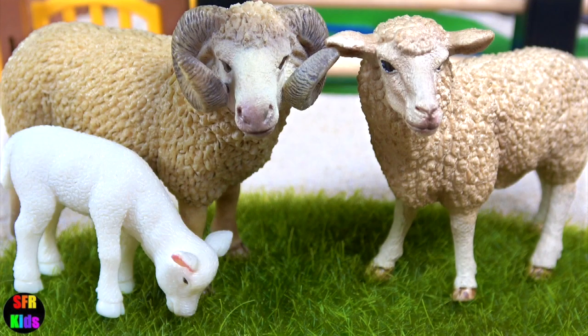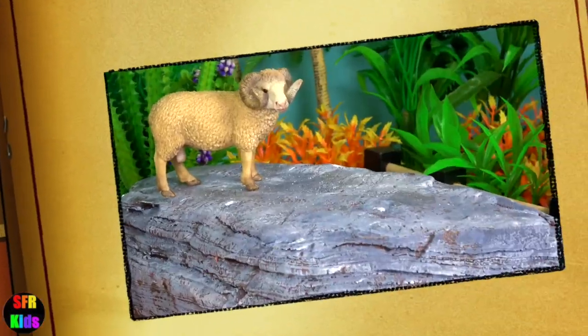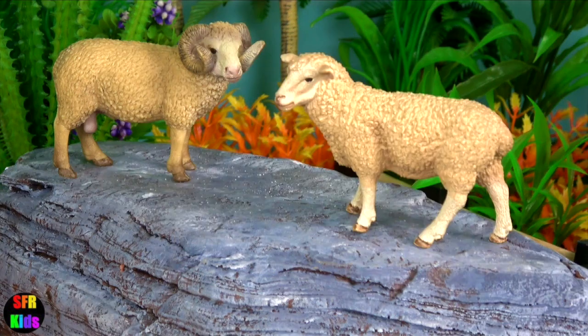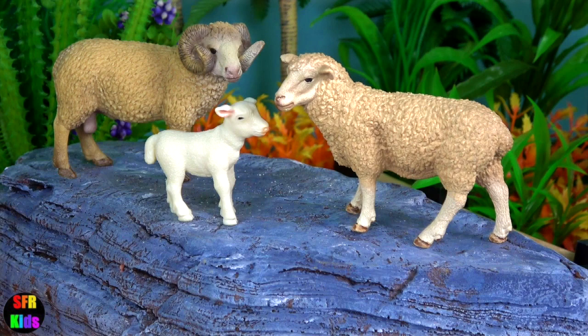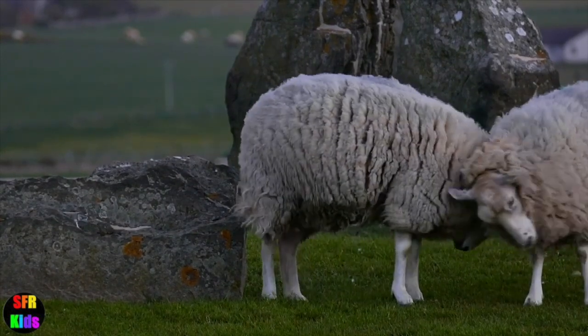The lamb is hungry. Sheep are domesticated animals raised on farms for their wool, meat and milk. They are happiest living together in groups called flocks.